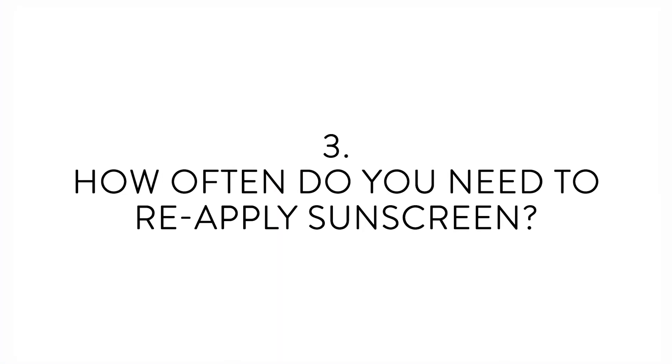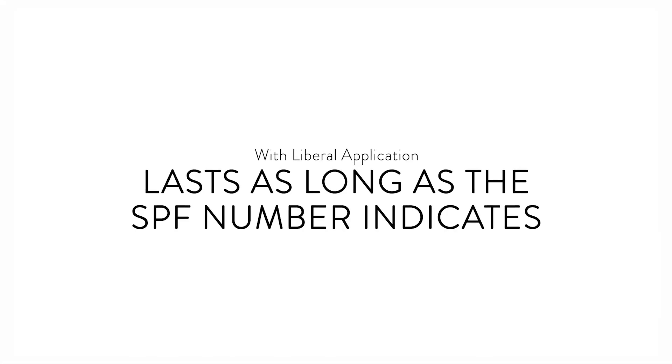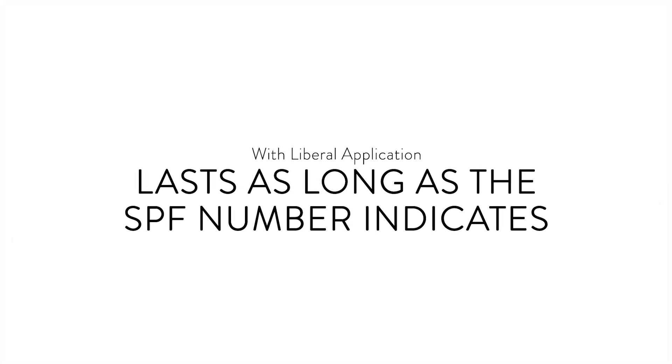And number three: how often do you need to reapply sunscreen? That's a big question. If you apply sunscreen liberally, it will last as long as the SPF number indicates on the label. But if you don't apply liberally, you'll need to reapply every two hours after your skin is exposed to direct sunlight.